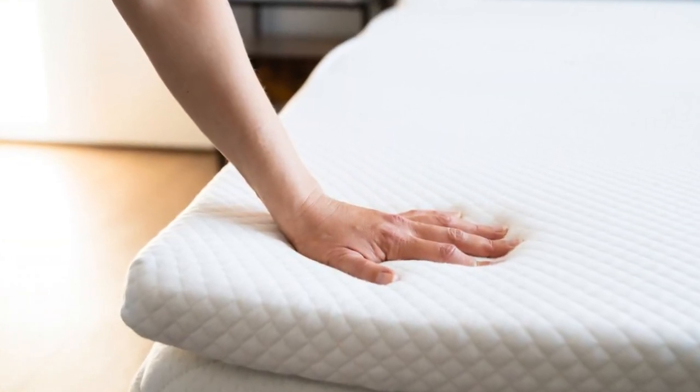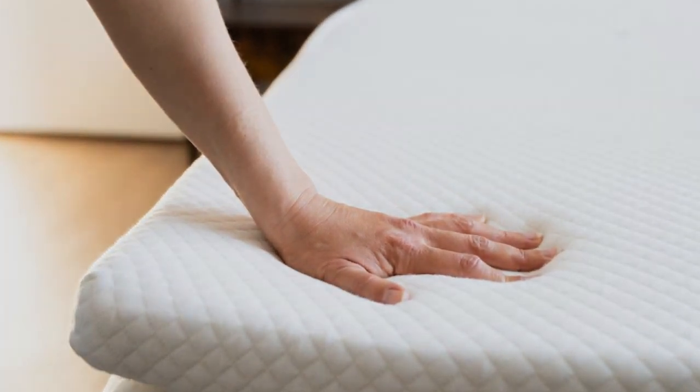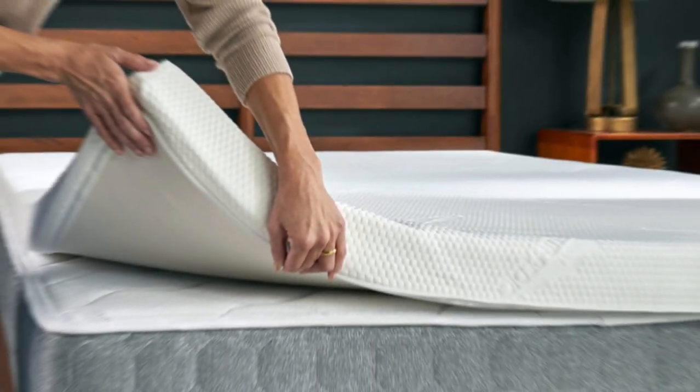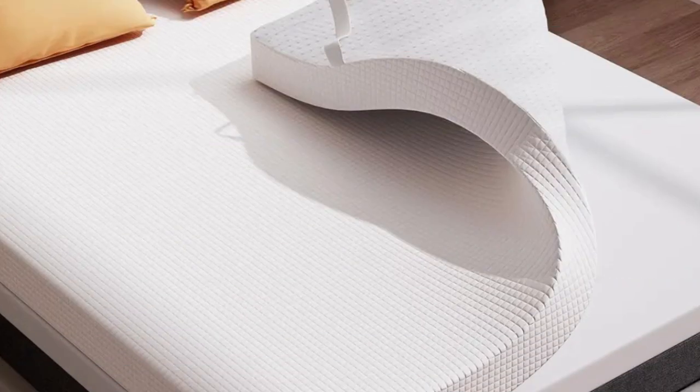Pros: Solid memory foam conforms closely to promote even alignment and reduce pressure. The 2-inch profile is ideal for mattresses with light to moderate wear. Adjustable corner straps secure the topper and prevent shifting.